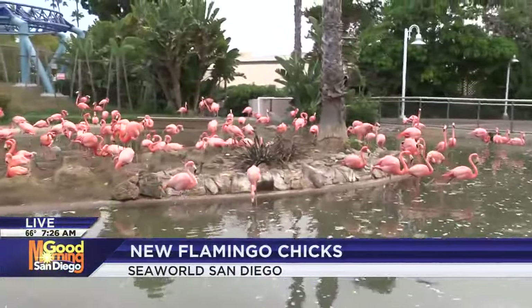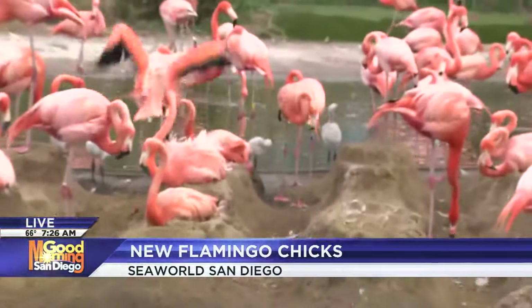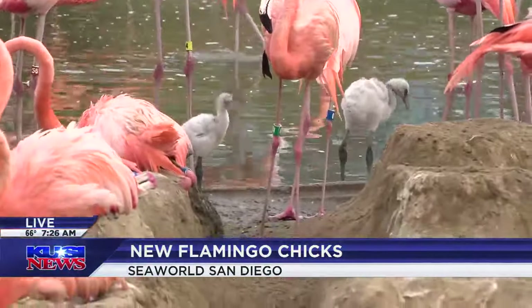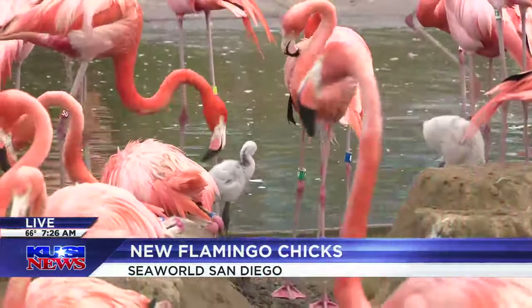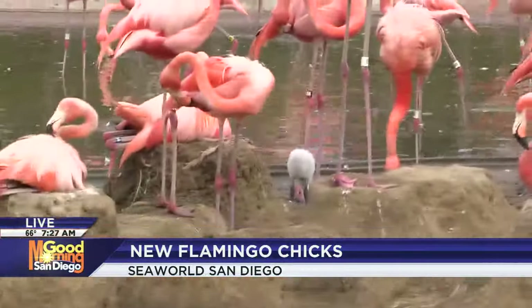So we have eight flamingo chicks of varying ages. The oldest is just under a month old and our youngest is a little over two weeks at this point. They've gotten big enough now that they are moving around with our flock, so you can see them here when you visit. They're moving around in the water, trying to figure out how to be birds — you'll often see them with their parents taking a little bath and eating. They are very, very cute and we are very excited to have them.